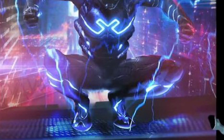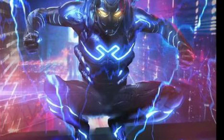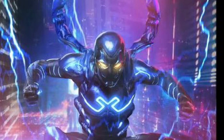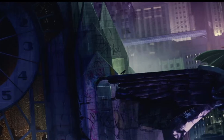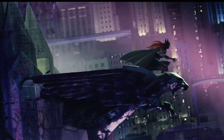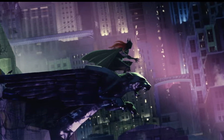We have a small update from the Blue Beetle movie, and it is a release of the suit design. I think it looks good, but unfortunately that is all the news for the Blue Beetle film.